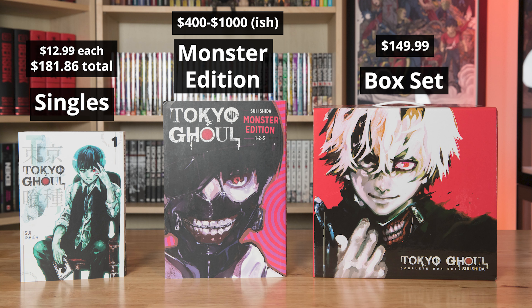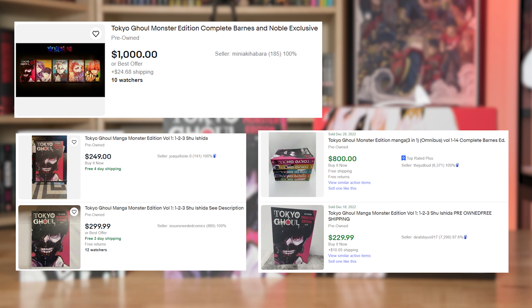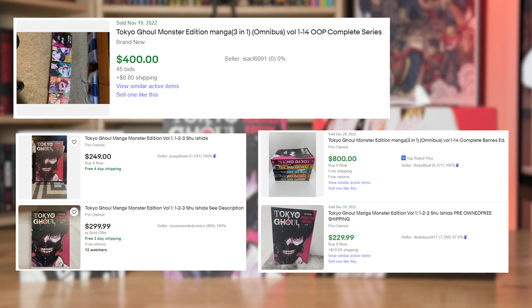Another big consideration is the cost. The Tokyo Ghoul individuals retail for $12.99, so to collect all 14 it would be around $181.86. The box set retails for $149.99. The Tokyo Ghoul Monster editions, on the other hand, are all over the place in terms of price. With the unavailability of the Monster editions, they are being sold on sites like eBay for high aftermarket prices, particularly the first volume, which commonly goes for around $200 or more. The whole set recently sold for $800, but you can get lucky on bids — someone recently got them for $400. So if you bid or shop around, you can get them for cheaper than Buy It Now listings.